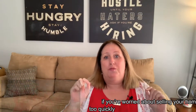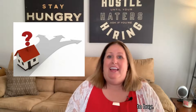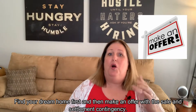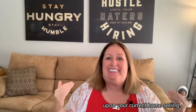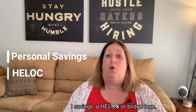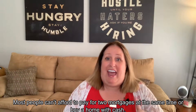If you're worried about selling your home too quickly and not being able to find another one to buy, find your dream home first and then make an offer with a sale and settlement contingency. This means that your offer is contingent upon your current home selling.